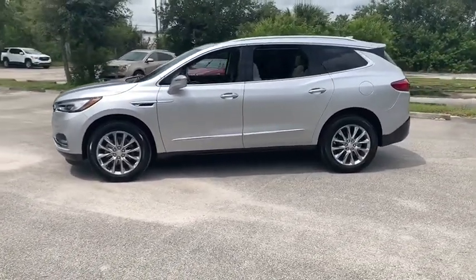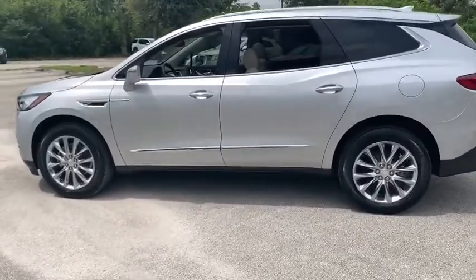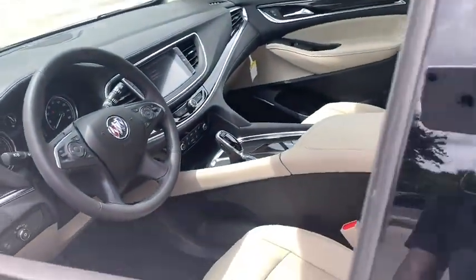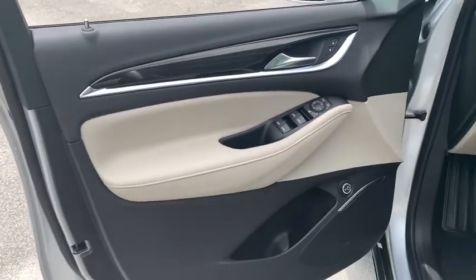Power liftgate, traction control, power passenger seat, dual airbags, leather-wrapped steering wheel, power steering, four-wheel disc brakes, floor mats, universal garage door opener, active suspension system, center armrest, rear window defroster, electronic stability control.